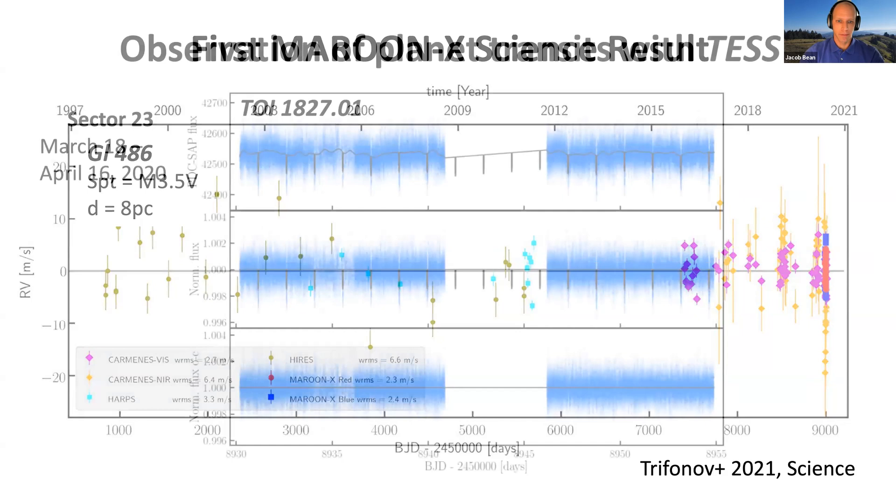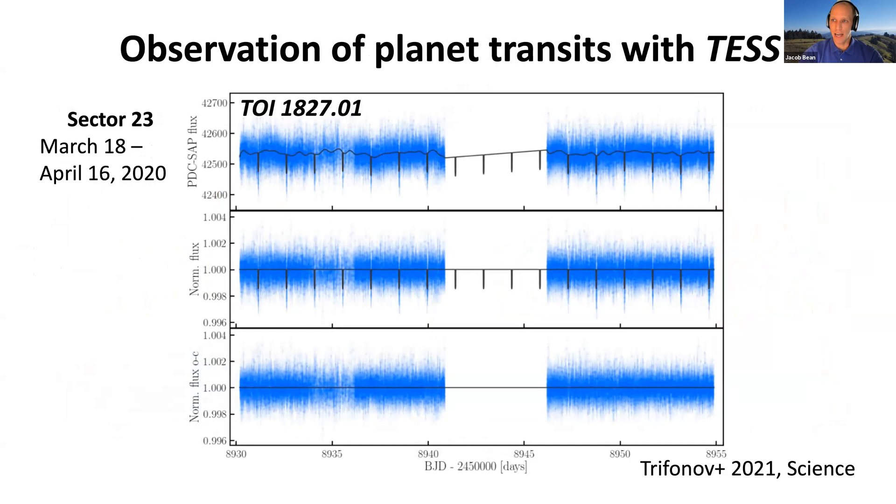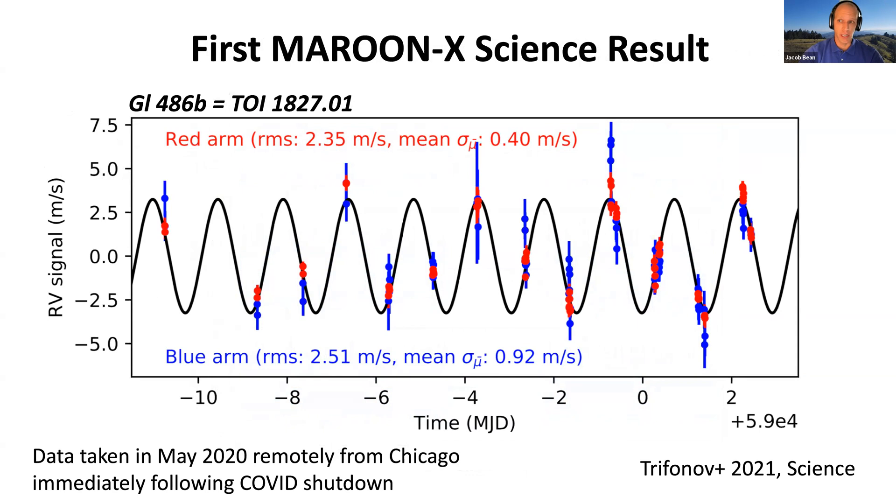This star became much more interesting when TESS observed it. TESS is an all-sky transiting planet mission launched by NASA a couple of years ago. TESS observed this star in Sector 23 in March and April of 2020, and from the detrended photometry we see regular dips with a period of about 1.5 days, indicative of a small transiting planet. We began intensive radial velocity observations once TESS alerted us to this transiting planet candidate. During our first science run in May 2020, we observed it intensively to confirm the planet and measure its mass. These observations were taken fully remotely from our homes in Chicago due to the COVID-19 shutdown of Gemini North.